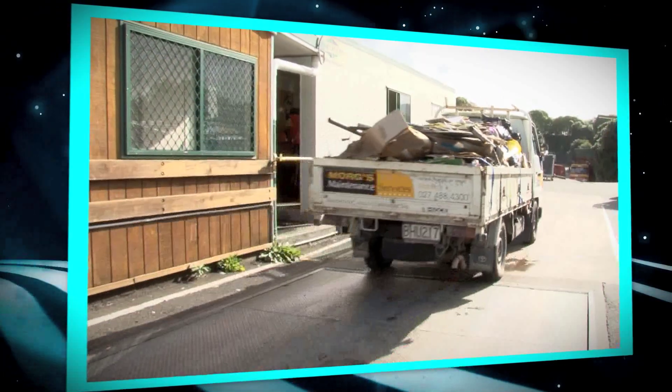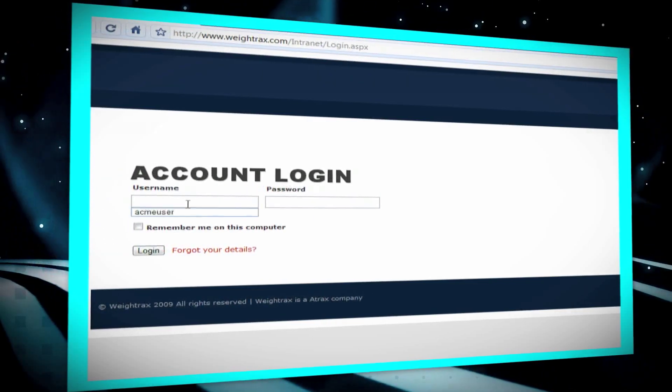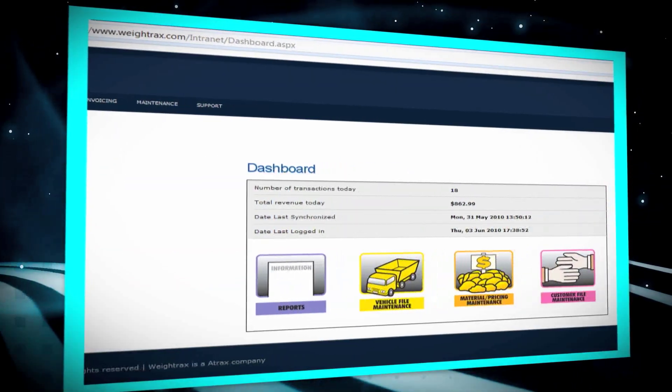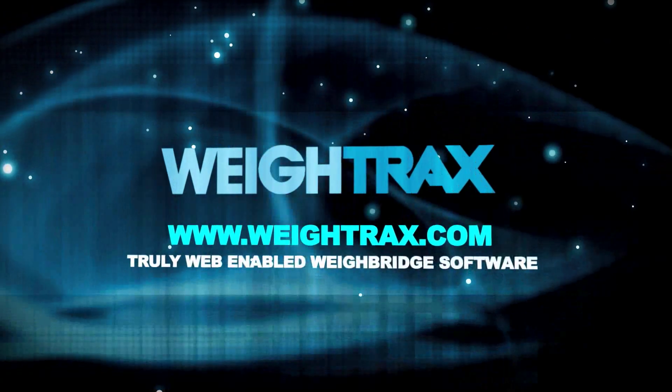If you've got one or more Weybridges in your operation, and you're looking for the most effective and cost efficient software in the market, you need look no further. Nothing else comes close to Weytrax.